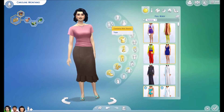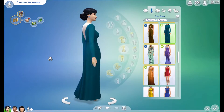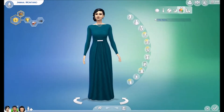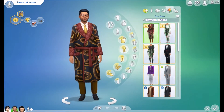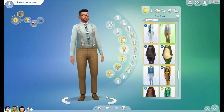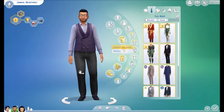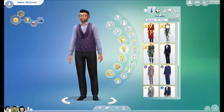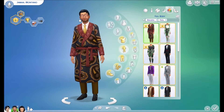I've already gone ahead and checked out the pack, created a family, and updated one of the apartments so you can have a quick look and see if this pack is for you. I just showed you all the female adult wear, which is beautiful. I'm so glad they included suspenders for the gentlemen. I've also added some paisley socks, a nice little waistcoat, and of course the all-popular Hugh Hefner look.